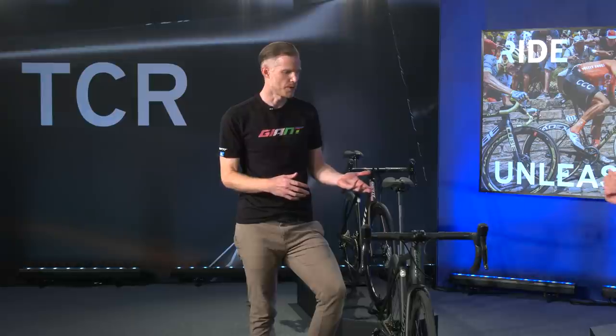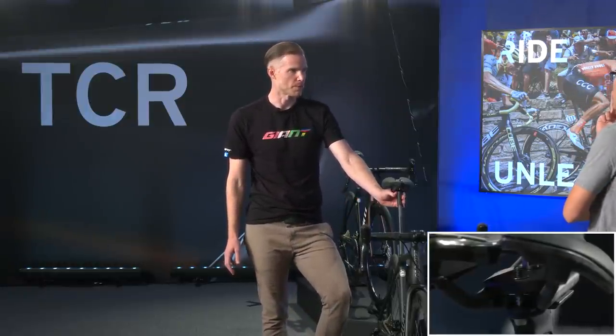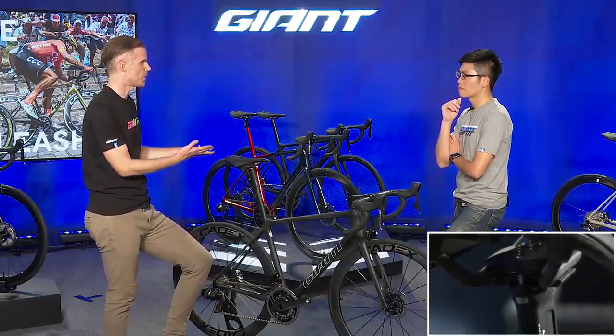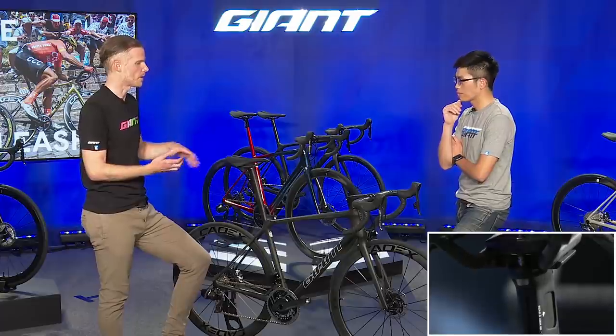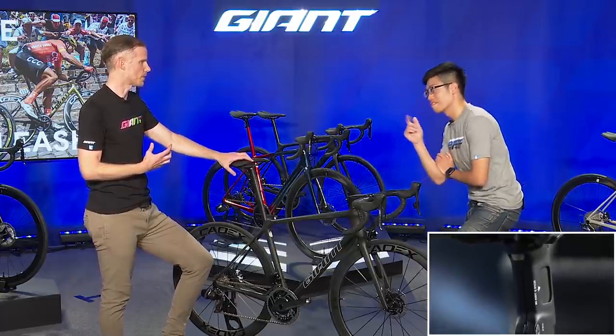A lot of people have seen the overall weight numbers for this frame — the great weight decrease. But one small part that decreased a lot in weight is the ISP clamp. On Advanced SL models, you cut the top based on your saddle height and put that clamp on. In the past, sometimes you felt guilty about putting a lot of weight up there. But thanks to some carbon bits on top, we've shed 10 grams off this part. Small amount, but when we're counting grams on a performance bike like this, that's a pretty important detail.